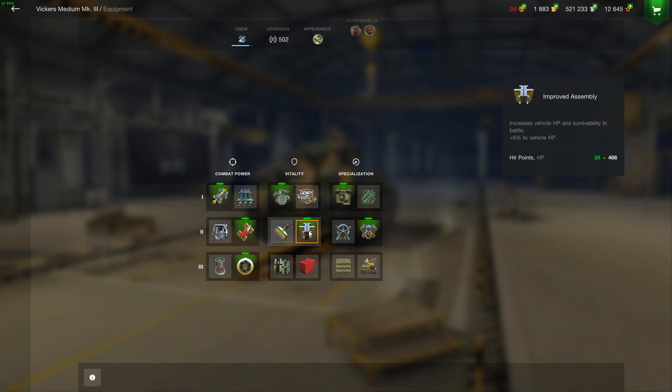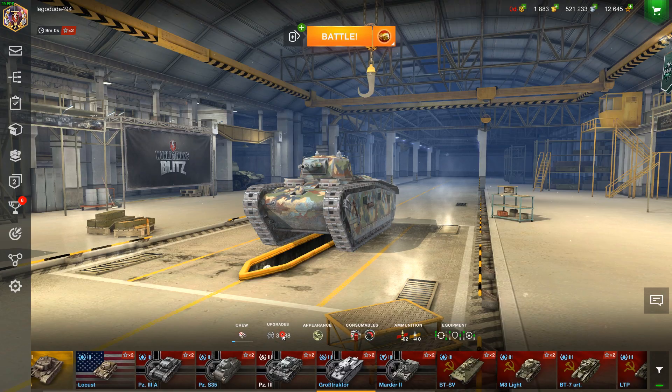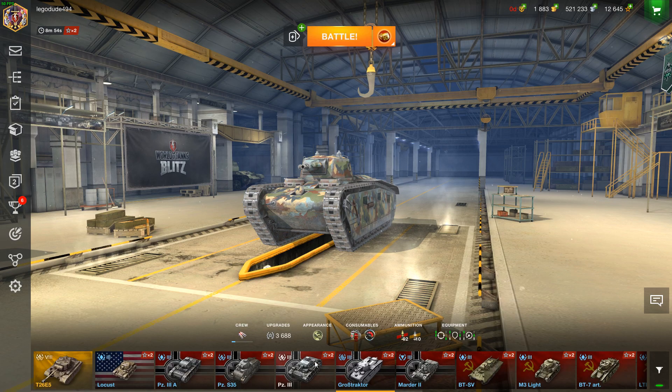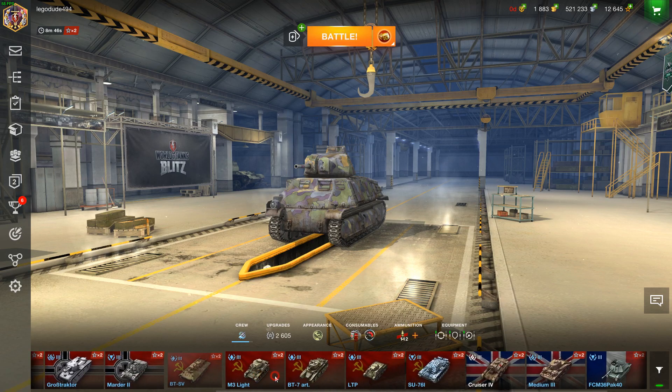Hello everyone and welcome back to World of Tanks Blitz. Today we're going to be doing a review of this thing — the Medium Mark III, which is the old British Tier 3 medium tank that was removed with update 5.5. I recently decided to submit a ticket and get it back, along with a couple of other vehicles, one of them being the Marder 2.